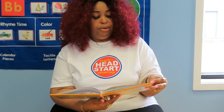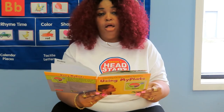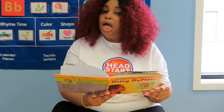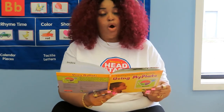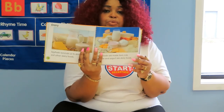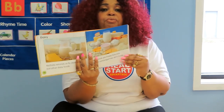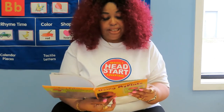Dairy. My Plate reminds us to drink milk or eat other dairy foods. Dairy foods are made from milk. Cheese and yogurt are dairy foods also.